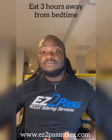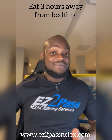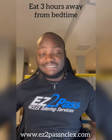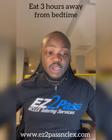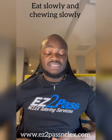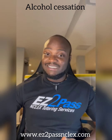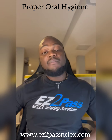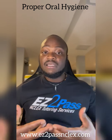They also have to eat at least three hours away from bedtime. So if they go to bed at 9 p.m., they have to eat no later than 6 p.m. — that gives the three-hour window for food to settle before they lay down. They must also eat slowly and chew slowly without rushing. Smoking cessation, alcohol cessation, or practice moderation. Encourage the client to maintain proper oral hygiene and clean the oral and mucous membranes properly.